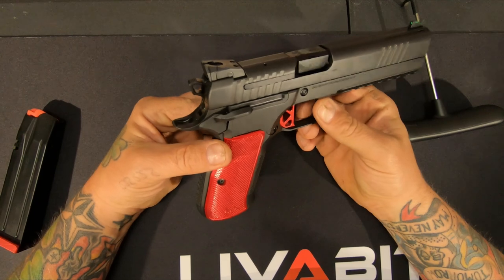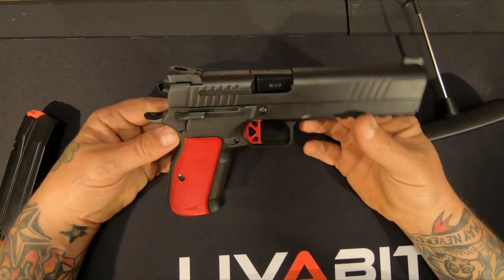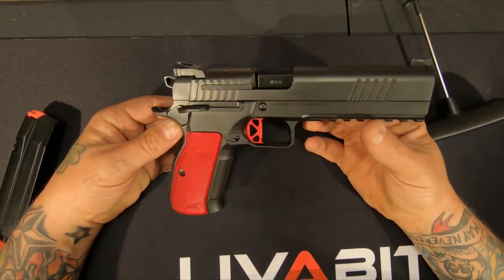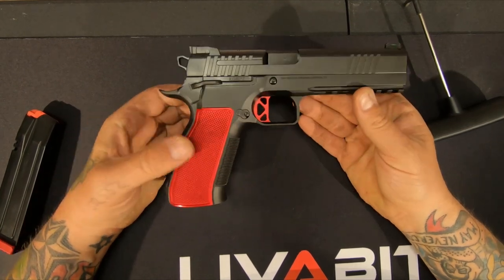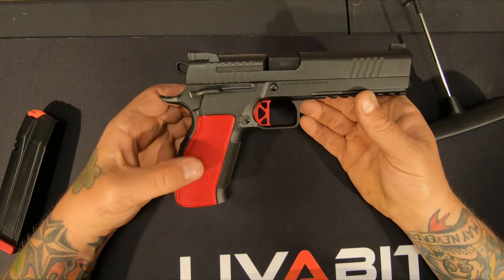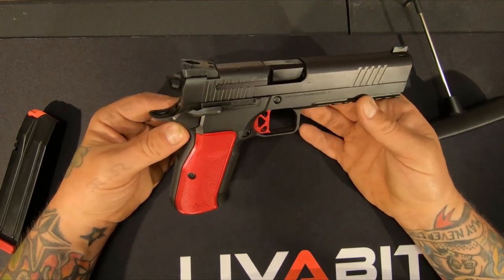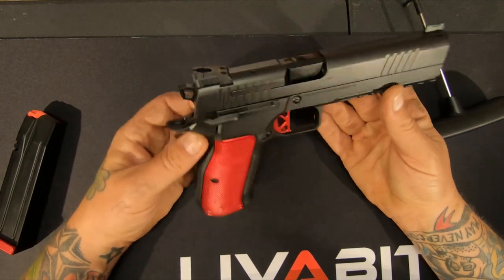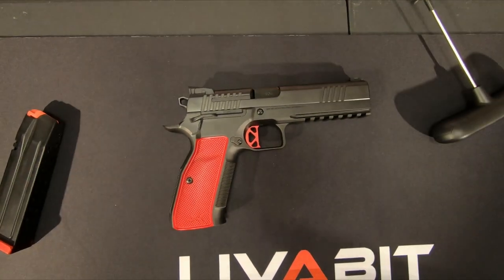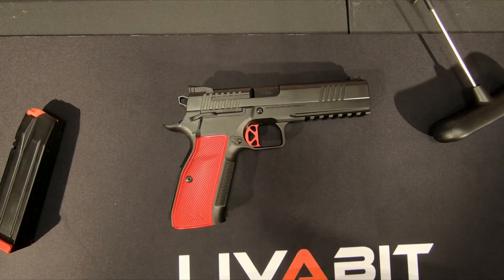Anyway, that's my Dan Wesson DWX. I don't plan on doing anything with it — I think it is perfect the way it sits. I know a lot of people don't like the red colored grips, but that's one of the colors that sells me on it. All right, y'all — till next time, be safe out there.